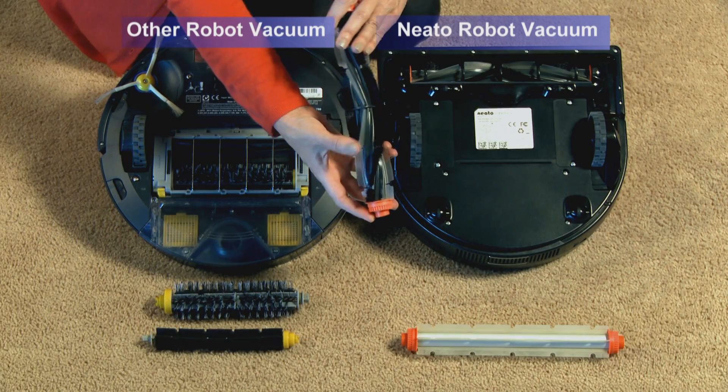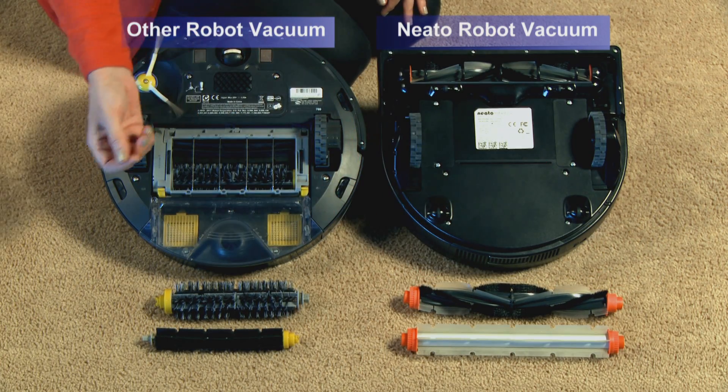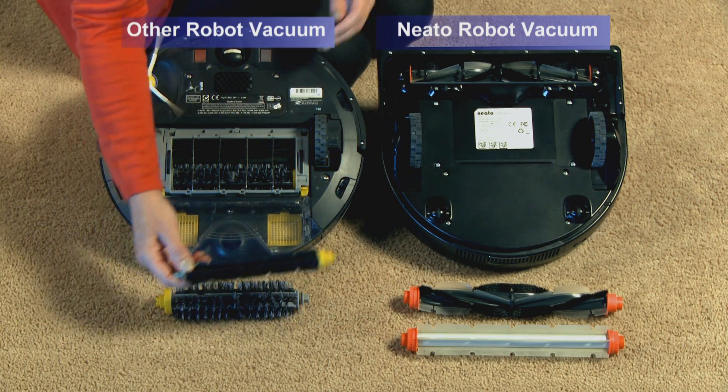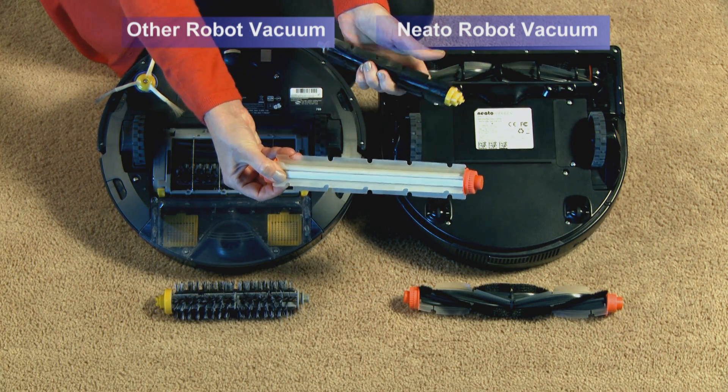A handy part of the Neato is the fact that when you do get it clogged up with hair around the brushes, it's far easier to clean than the competition. It allows you to open the thing up and fix the problem without pulling out tools or going through a great deal of difficulty. You don't feel like you're a mechanic when you're fixing this thing — you feel like you're a homeowner, and that's the way it ought to be. So an amazing product from Neato. We found it incredible and so much better than everything else that's out there.